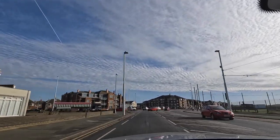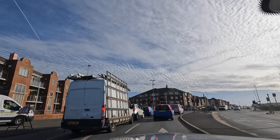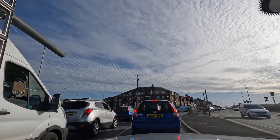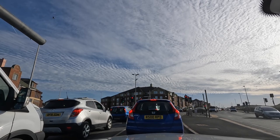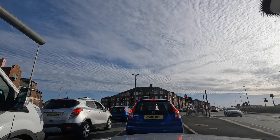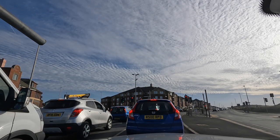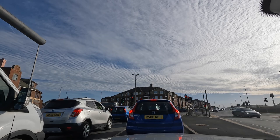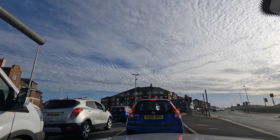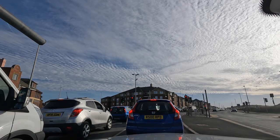This is Squires Gate Lane on your left, and the boundary of Blackpool Council with Fylde. We're approaching Fylde Council land now. On the Fylde Coast we're very lucky — we've got a multiplicity of local authorities just to complicate everything. Fylde looks after St Annes in the south end, Blackpool is a unitary authority, and Wyre covers Cleveleys, Fleetwood, etc.